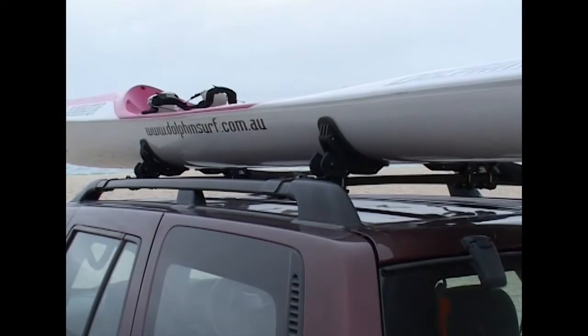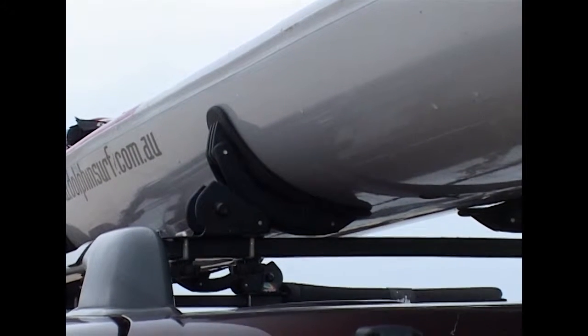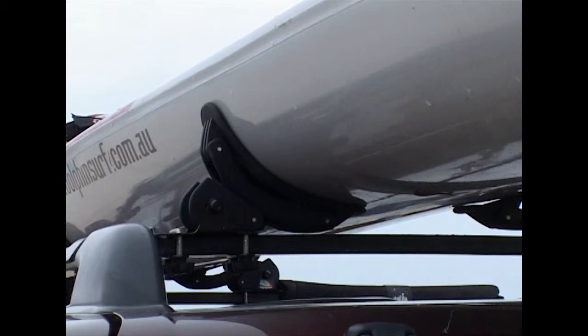If you're going to be carrying a ski, get a ski cradle. They provide a more stable platform and there are no harsh pressure points from putting a ski straight onto your roof bars.